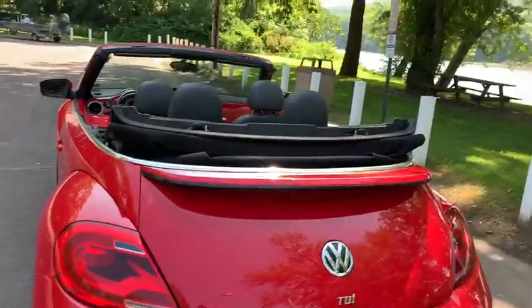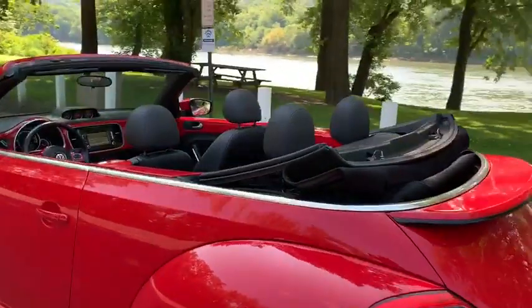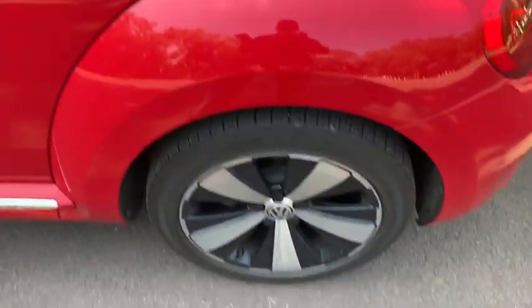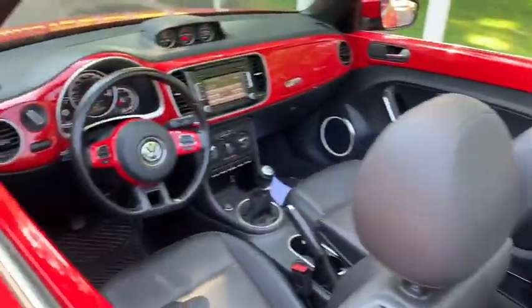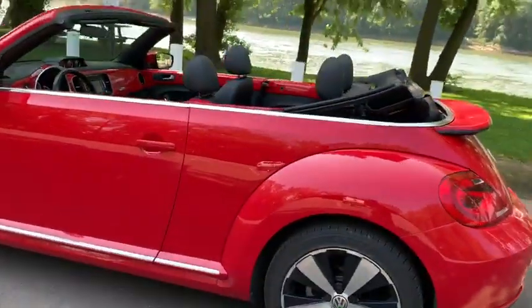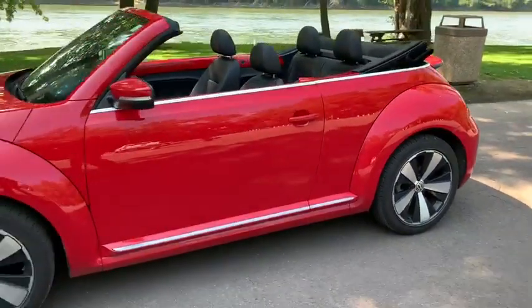Not only is this a diesel convertible, but the Tornado Red with a black roof, this front-wheel drive vehicle is the six-speed manual with 17-inch wheels and some fun options like the heated seats and touchscreen. This vehicle has a total of 44,500 miles and it is listed online for $15,898.